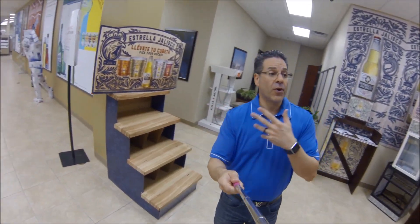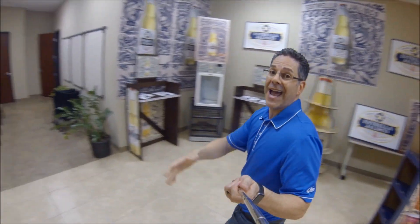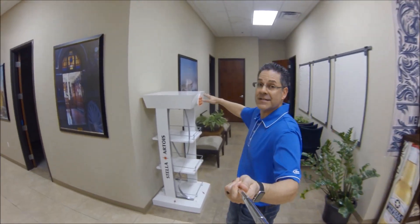We've got a lot of great tools for all the free buckets that are going to come in, and your TAMs are going to do a lot of specials in those accounts. Check out this nice Estrella rack right here — this thing is awesome, it pops.